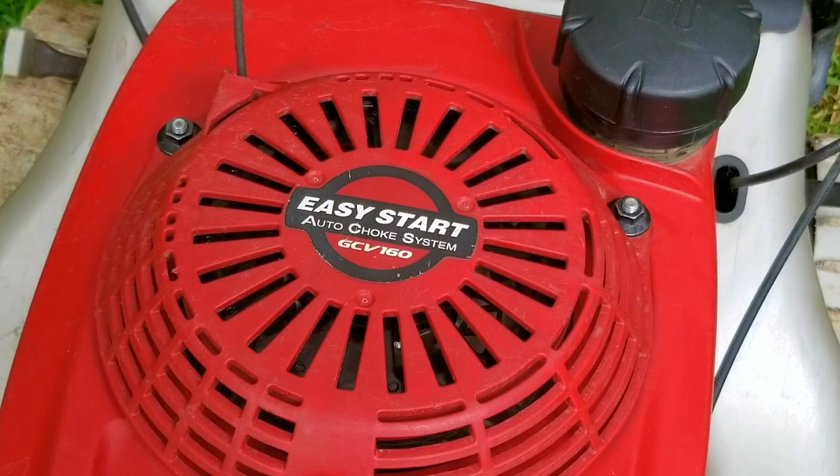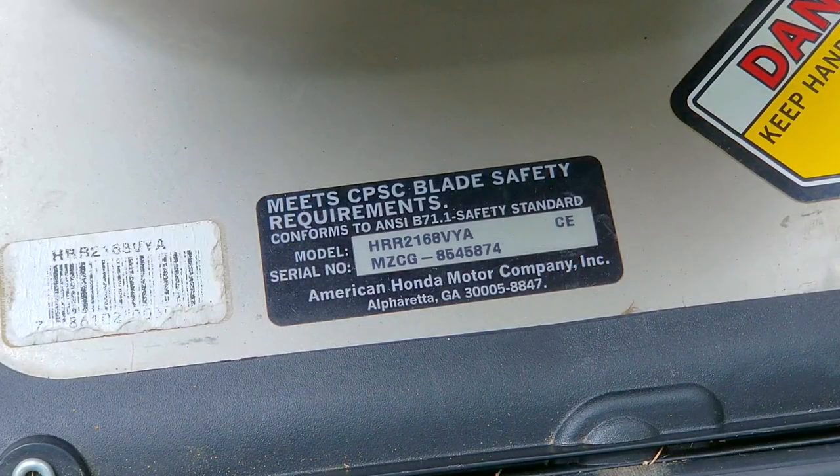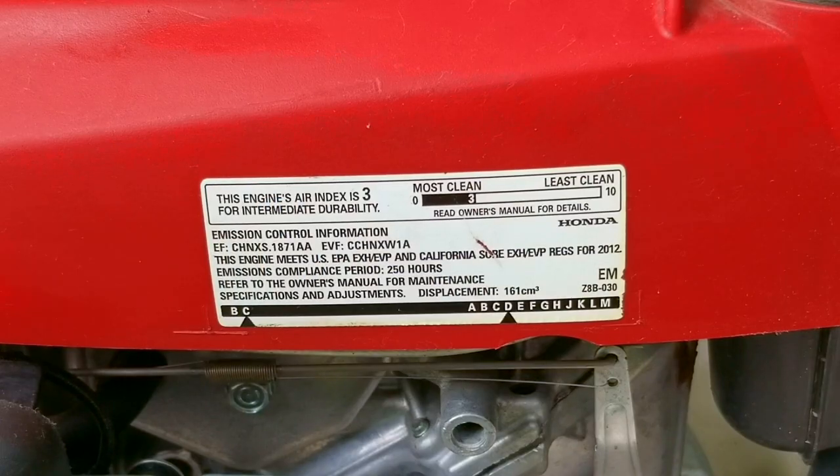In today's video, we're going to look at this Honda lawnmower, and the problem is that it's kind of tough to start. I've already made a video about this mower — there should be a link at the top of the screen or at the end of the video. I'm going to use that video as a background while I talk about why you should consider getting a Honda lawnmower, and also some of the issues that other people have with them.